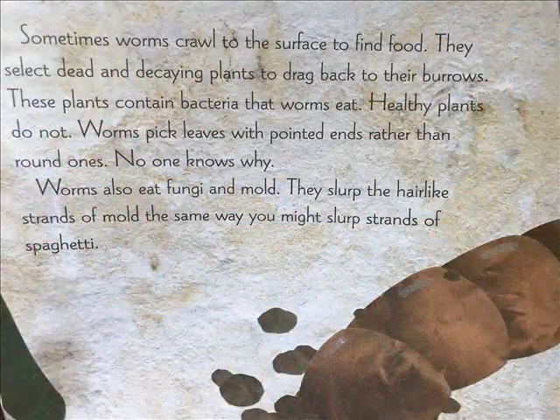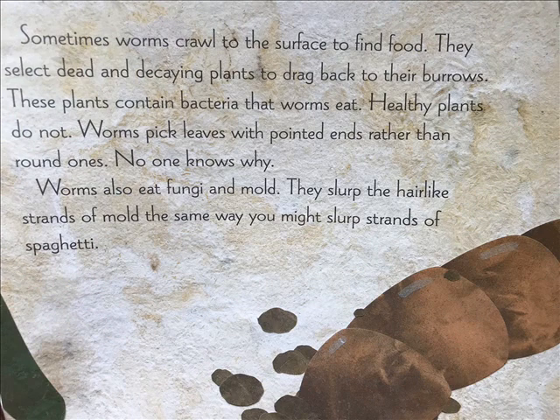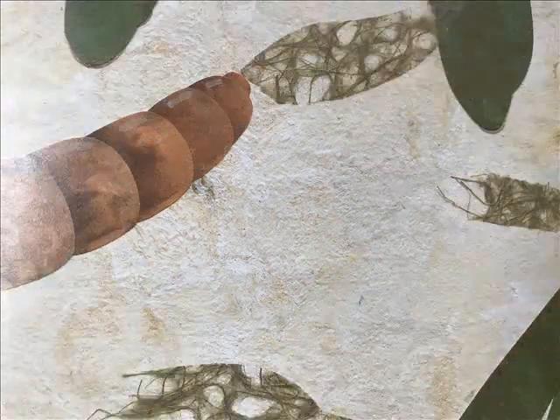Sometimes worms crawl to the surface to find food. They select dead and decaying plants to drag back to their burrows. These plants contain bacteria that worms eat; healthy plants do not. Worms pick leaves with pointed ends rather than round ones — no one knows why. Worms also eat fungi and mold, slurping the hair-like strands of mold the same way you might slurp strands of spaghetti.